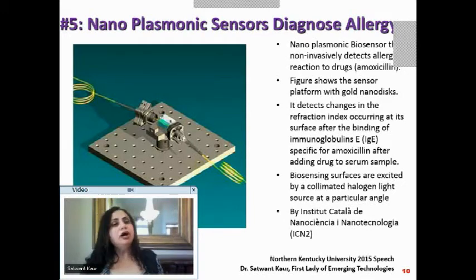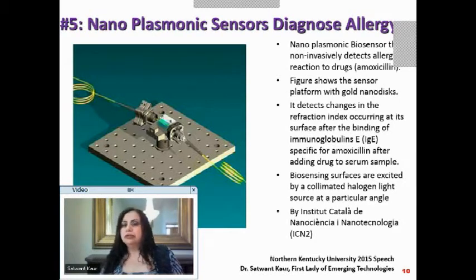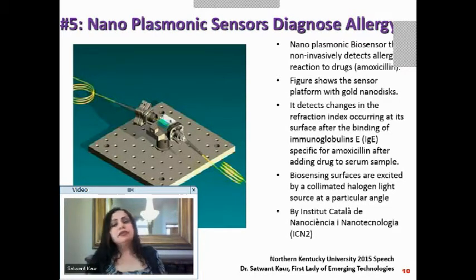Let us see how nanoplasmonic sensors can diagnose allergy. A nanoplasmonic biosensor is a biosensor that can non-invasively detect allergy reactions to drugs. Normally you take a drug, have an allergic reaction, and the doctor checks your blood. This is different — it takes a small blood serum sample and non-invasively, outside the body, determines if you will react to a drug such as amoxicillin.